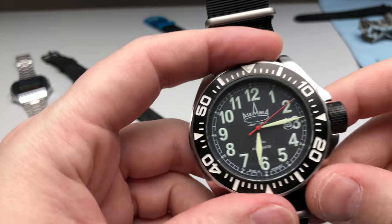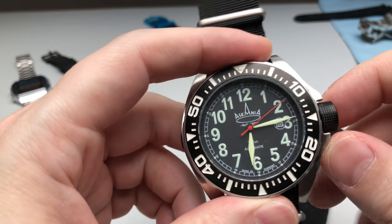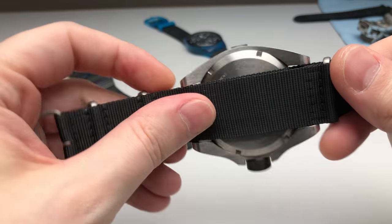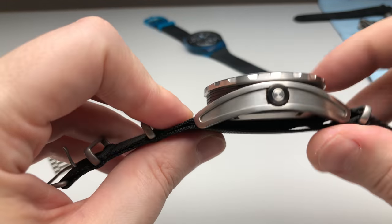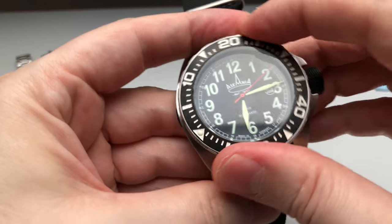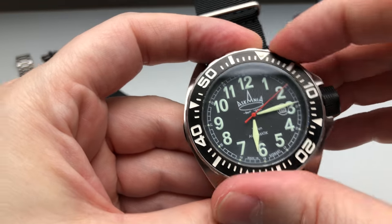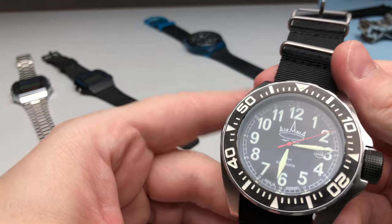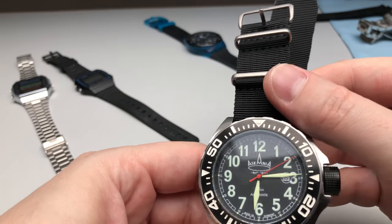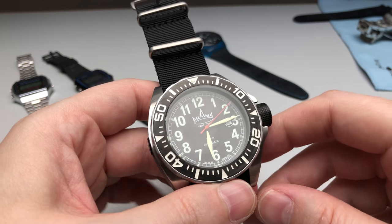I recently received a gift from my father — this is an Ascania, a German-made watch. I think they're using an ETA movement inside. It has quite an original design; I've never seen this kind of case shape with another brand. The bezel action works fine. It's a pretty large size watch with a huge crown. I think the most comfortable way to wear it is on a NATO strap.